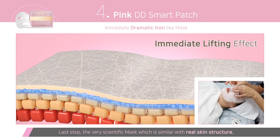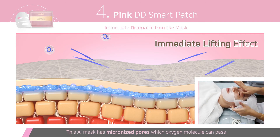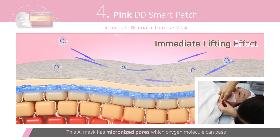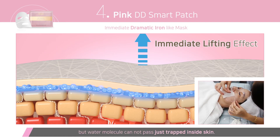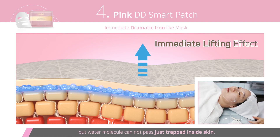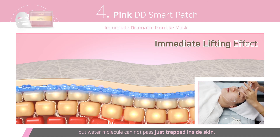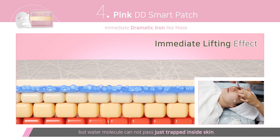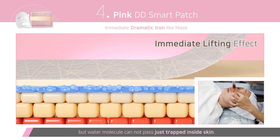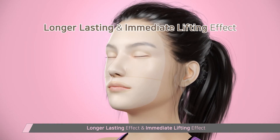The DD patch has a similar structure to the human cellular matrix. When applied, it sticks tightly to the skin, almost like transparent real skin, giving it the best drug delivery effect. Furthermore, as it dries, the DD patch unfolds wrinkles. Remove it after around 30 minutes, or leave it on all night as a sleeping mask.